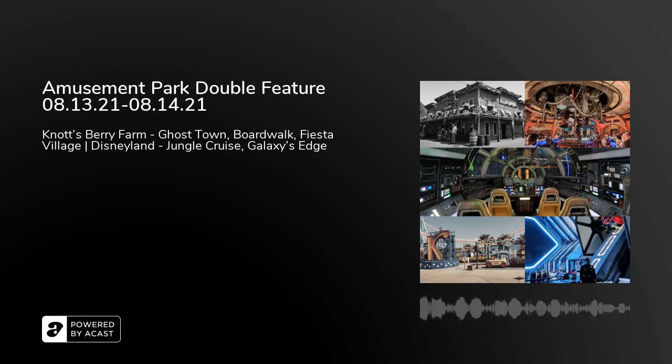Since we were still in Fiesta Village, we moved on to Montezuma's Revenge and Jaguar. Montezuma's Revenge is fast and pretty short as far as time goes, but a good ride. Jaguar is a mix of ups, downs, and turns — kind of rickety like a wooden coaster, as if mimicking a jaguar running over hills. It's not a smooth ride but still fun because you get an overview of Fiesta Village.